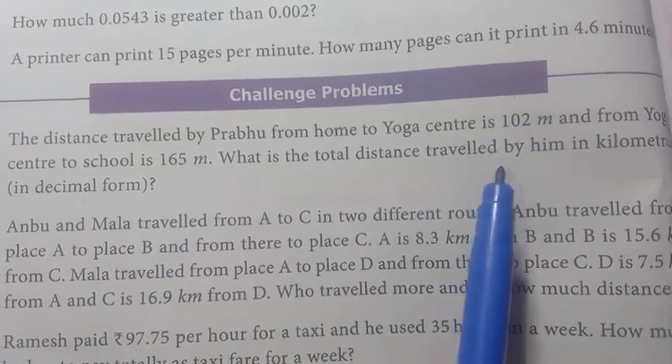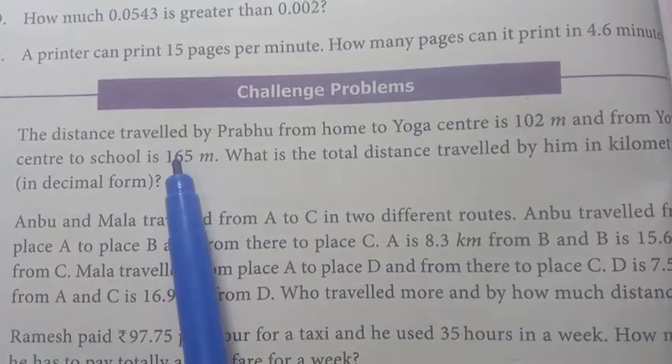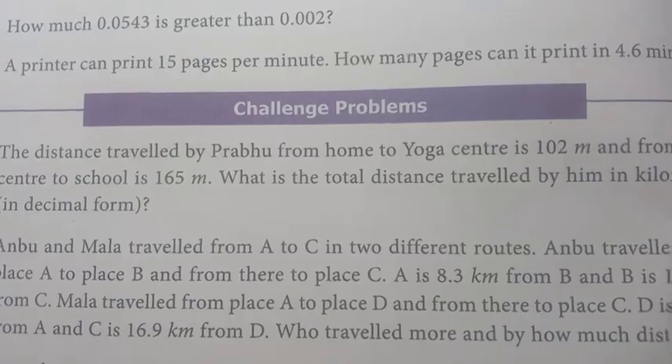The meter values need to be converted to kilometers. He goes from home to yoga center and then to school. We will add the distances together to find the total.